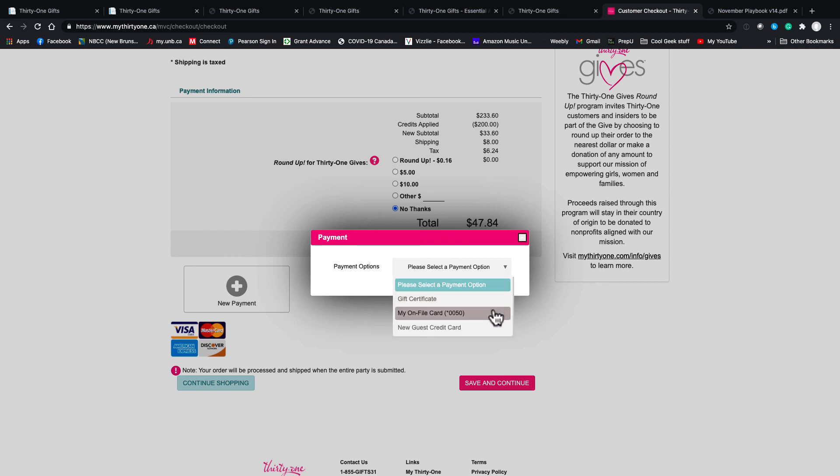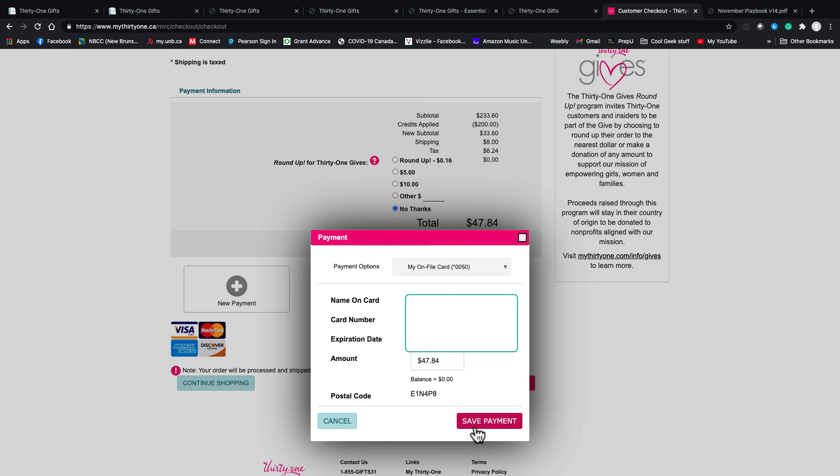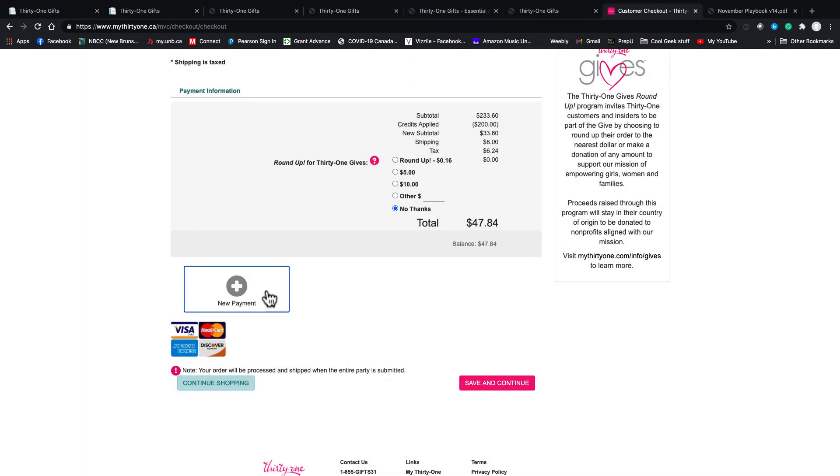To put a payment in, simply click Payment. You can use a gift certificate, your card on file, or the customer can pay with a credit card. Most of my customers pay with electronic money transfer to me and then I put it on my credit card, but it's really up to them. If I was going to put it on my card I'd just simply add that and click Save Payment. Then click Save and Continue and it'll ask if you want to submit the party.